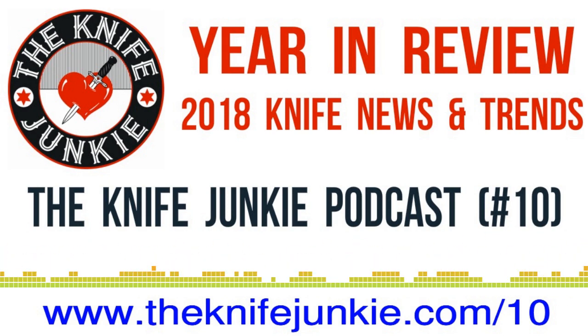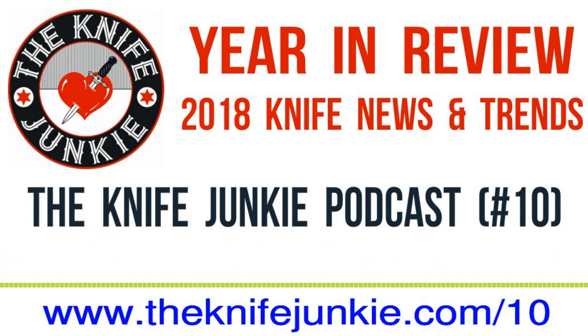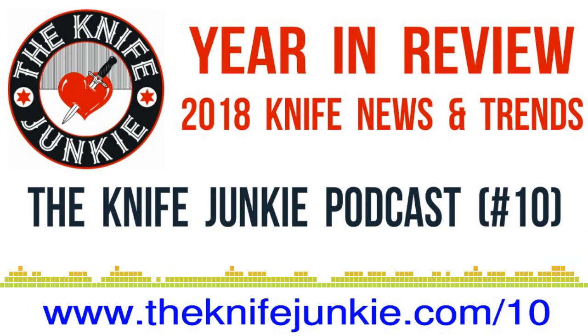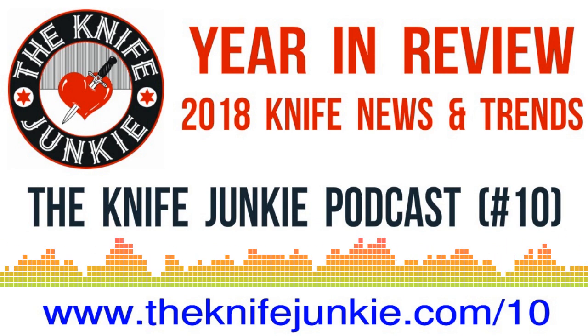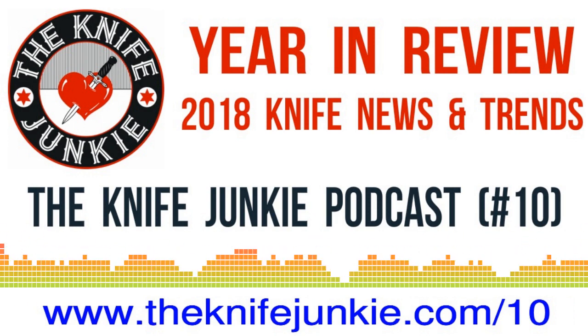We'll do our part to talk about knives, knife collecting, and we've got a lot of interviews scheduled for 2019 — knife makers, knife show organizers, knife YouTubers, and others in the community. Look forward to you joining us on our venture in 2019. Thanks for joining us — visit theknifejunkie.com. If you have questions, comments, or thoughts, call our listener line at 724-466-4487. Happy New Year, everybody! Thanks for listening to the Knife Junkie Podcast. Rate and review at reviewthepodcast.com, and you can also find us on YouTube, Instagram, and Facebook at theknifejunkie.com.